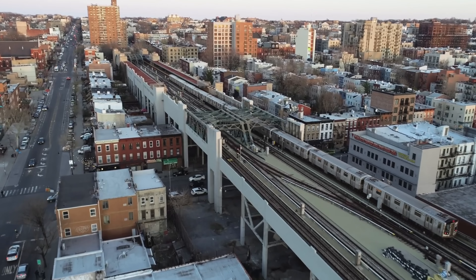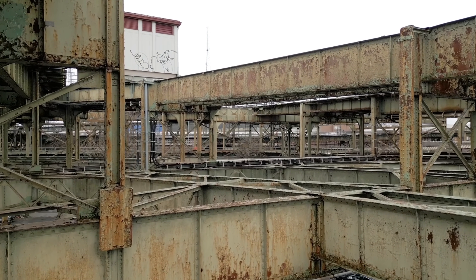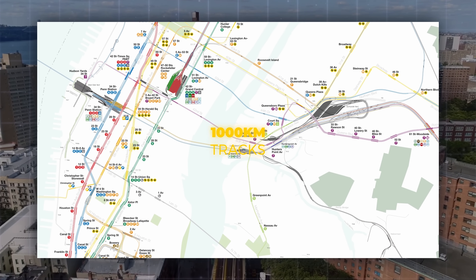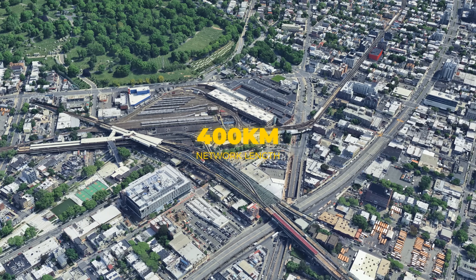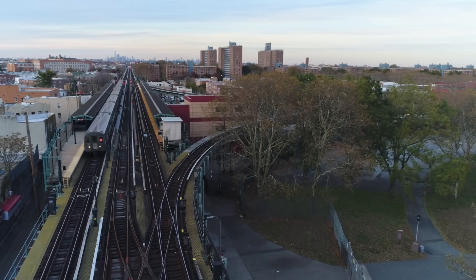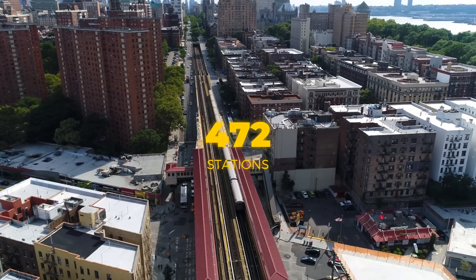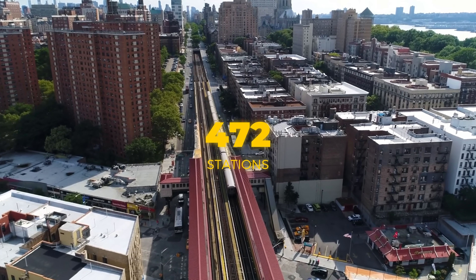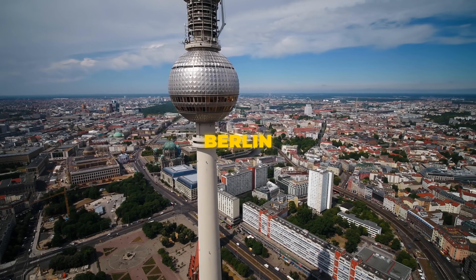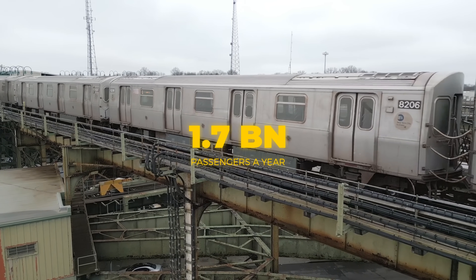The New York City subway is one of the largest and oldest subway systems in the world. Over 6,400 trains run on more than 1,000 kilometers of track with almost 400 kilometers in network length. Iconic are especially the local and express tracks, which are quite unique in the world. With 472 stations, the network is larger than those of Paris, London and Berlin combined, and the system transports over 1.7 billion passengers annually.